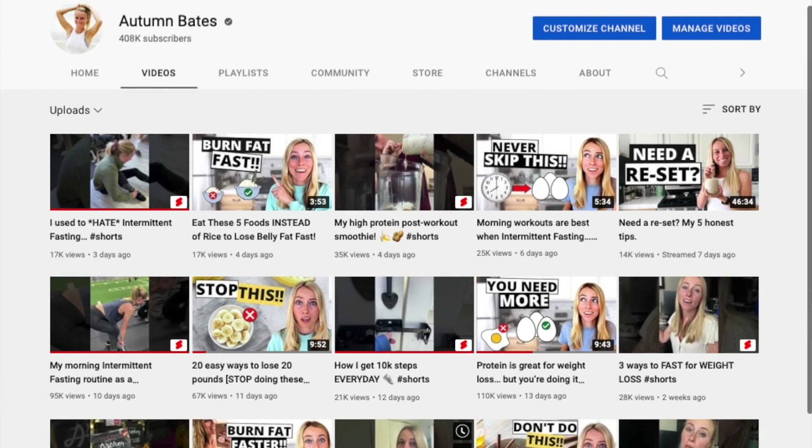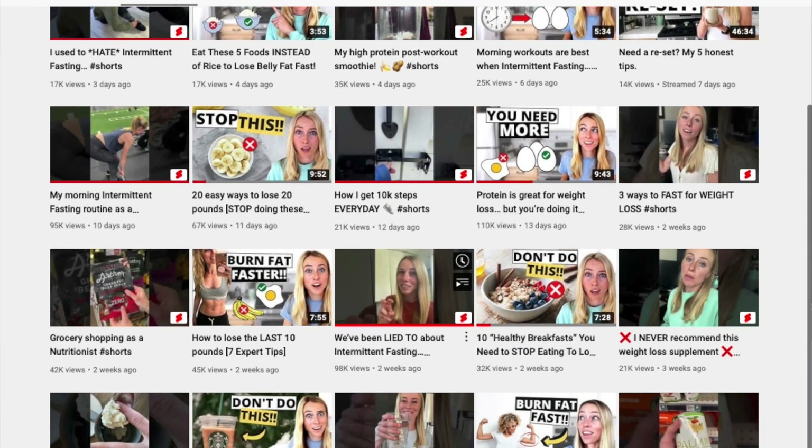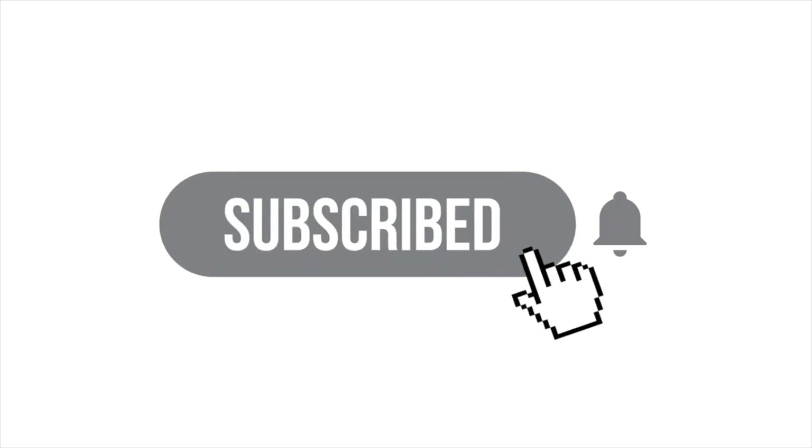If you're new here, my name is Autumn. I'm a certified clinical nutritionist with my master's in nutrition and human performance. On my channel, I teach you science-backed tips and strategies to help you achieve your weight loss and wellness goals. If you're new here, make sure you subscribe.